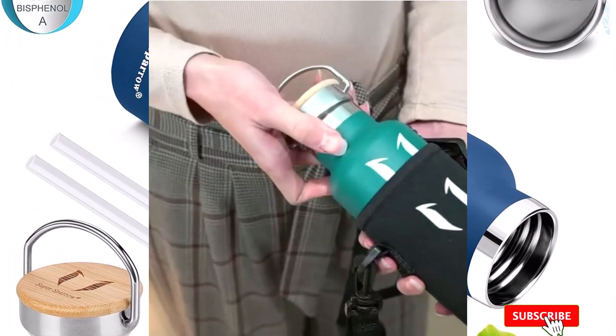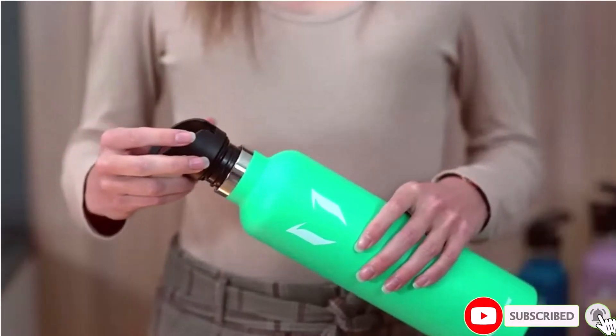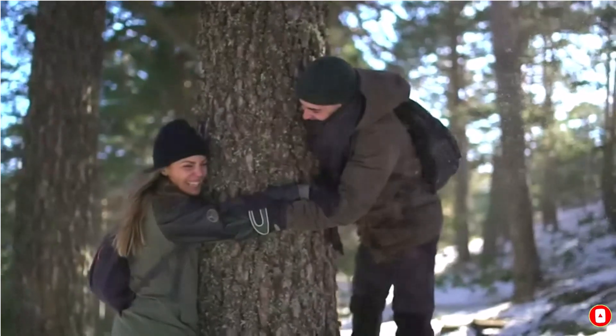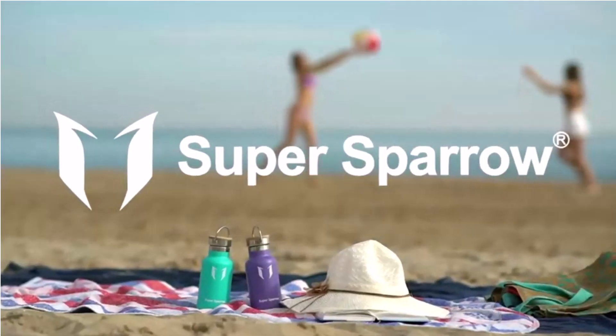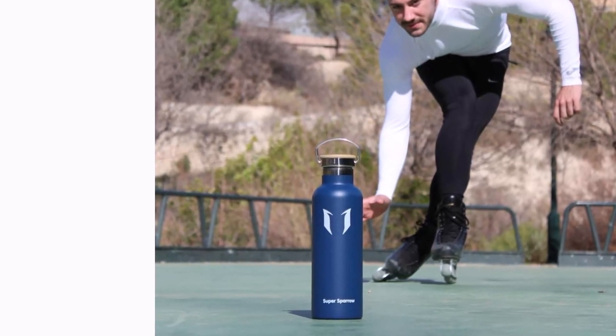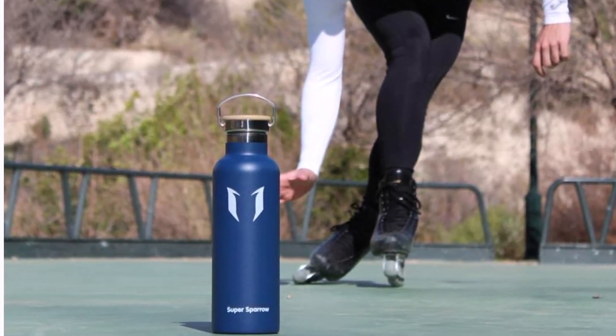Constructed from premium BPA-free stainless steel, Super Sparrow ensures a toxin-free experience, prioritizing safety without compromising quality. Embrace superior design and functionality with an ergonomically shaped bottle, making single-handed use a breeze.